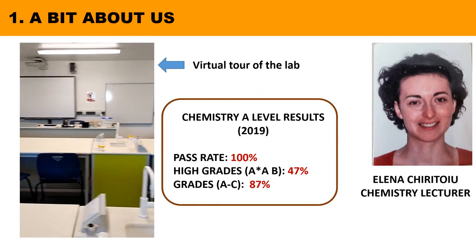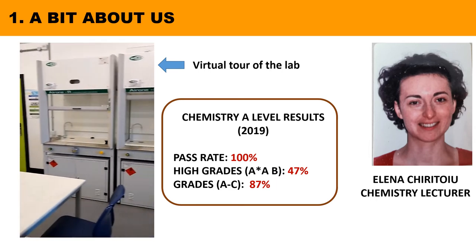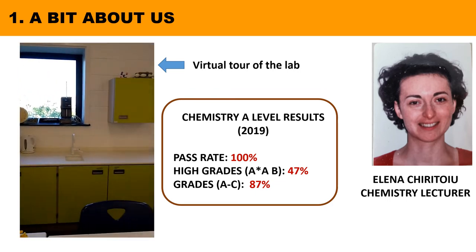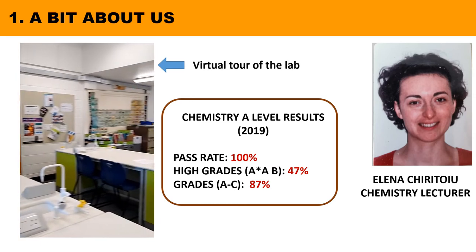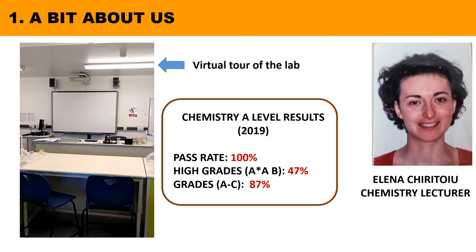I am Elena Kiritsouju and I have taught chemistry at SGS since 2010. Please click onto the video at the left hand side to follow a short virtual tour of the chemistry lab at SGS. This is where your chemistry lessons will take place. It is a newly built facility and can accommodate up to 18 students. We have four fume cupboard spaces and desks that allow each student to carry out practical work individually.